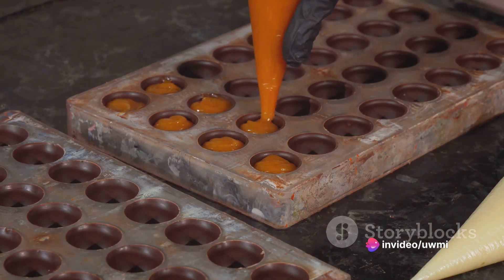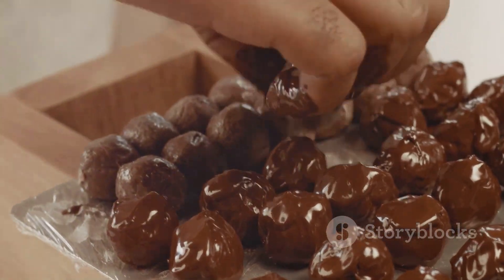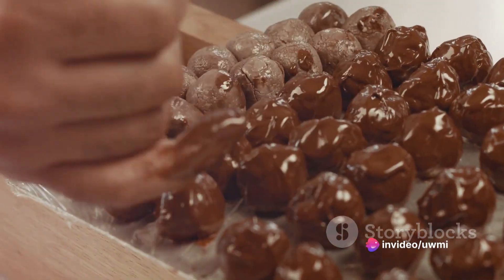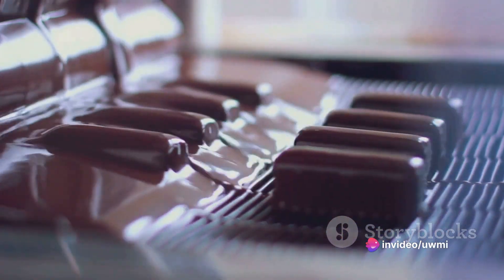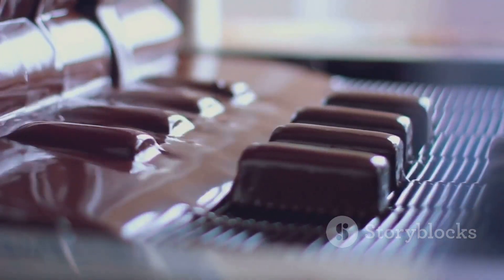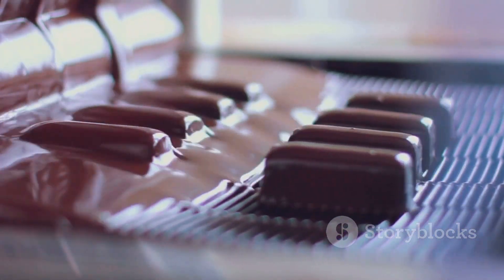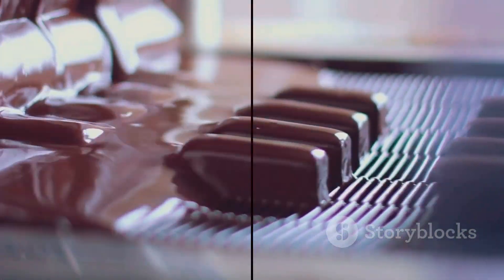So the next time you bite into a piece of chocolate, take a moment to appreciate the journey it's made — from a tropical rainforest to your hands. Every piece of chocolate is a testament to the art and science of chocolate making. Every bite is a sensory experience, a journey for your taste buds. Savor it, enjoy it, and let the chocolate melt in your mouth. After all, good things like chocolate are worth taking the time to appreciate.